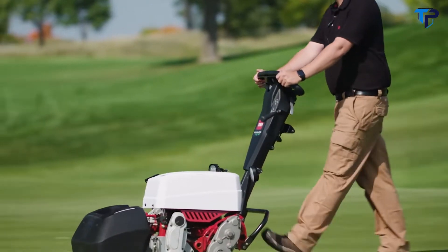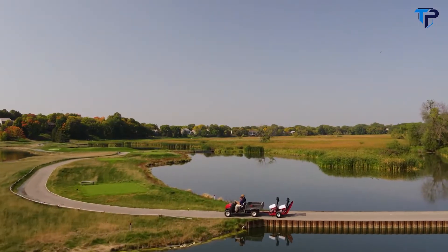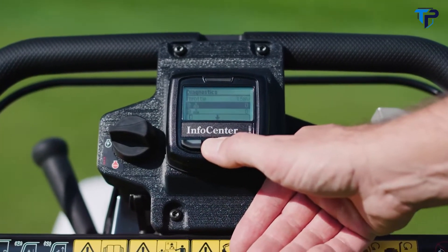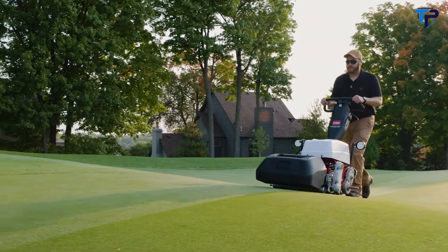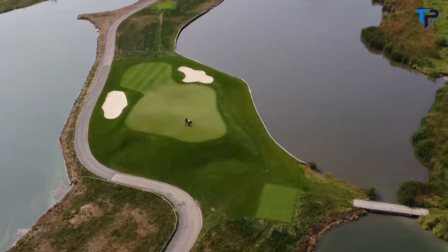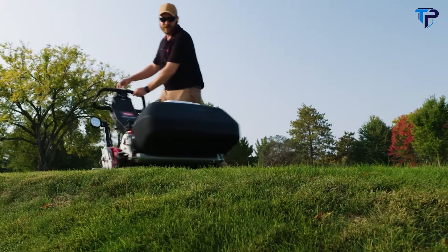The telescoping handle floats to take the operator's stride out of the equation for a consistent cut from green to green and operator to operator. There's also the info center for status diagnostics, machine settings, and back lap control. With its patented flex suspension technology, the eFlex hugs every contour and undulation of the green — precise, quiet, easy on your operating budget, with all the features Toro greens masters are known for.